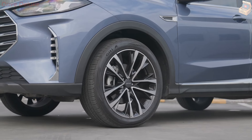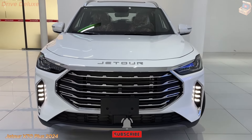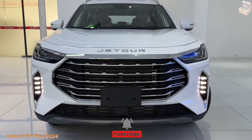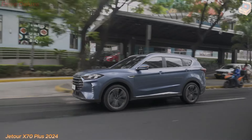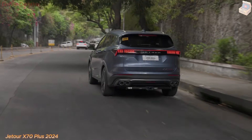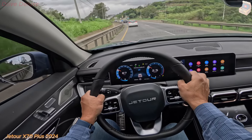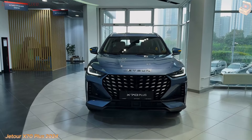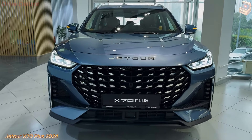The automotive industry is undergoing rapid transformations, with manufacturers competing to deliver vehicles that not only meet the demands of today's consumers, but also anticipate future trends. The Jator X70 Plus is one such vehicle that has captured the attention of automotive enthusiasts and potential buyers alike. A product of Cherry Automobile's Jator brand, the X70 Plus stands out as a symbol of luxury, innovation, and performance in the ever-competitive SUV segment.